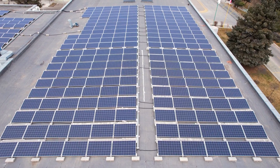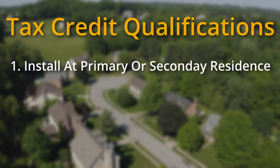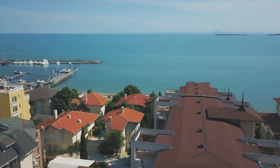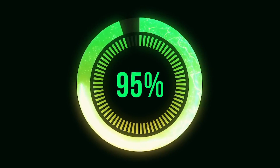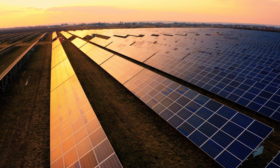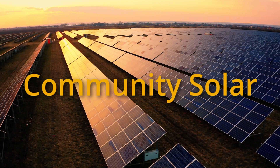Even if you have taxable income, you still need to meet the tax credit qualifications. In order to qualify, you must be installing a solar system in either your primary or secondary residence in the US. You cannot get the solar tax credit on rental properties you own unless you live there for part of the year — in that case, you'll get a certain percentage of the tax credit based on the percent of the year you live in the rental property. If you're unable to use your residence to get the solar tax credit for any reason, you may still be able to get it through Community Solar.